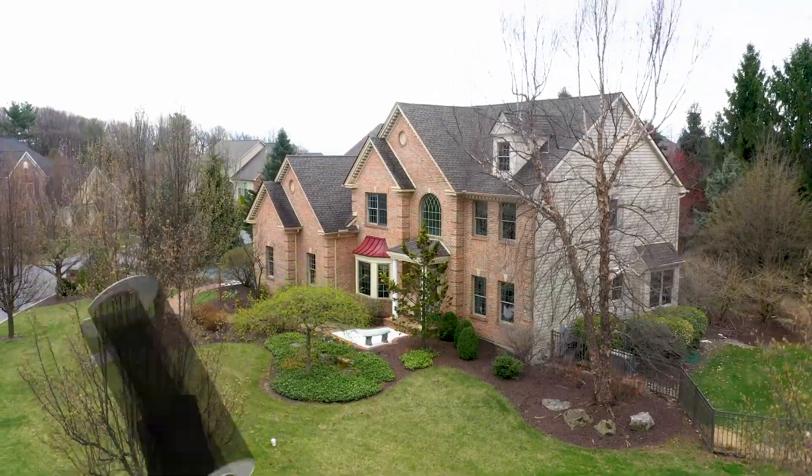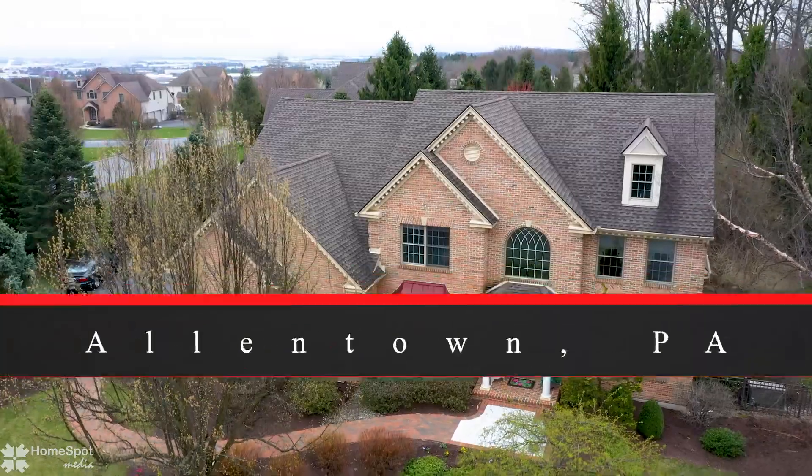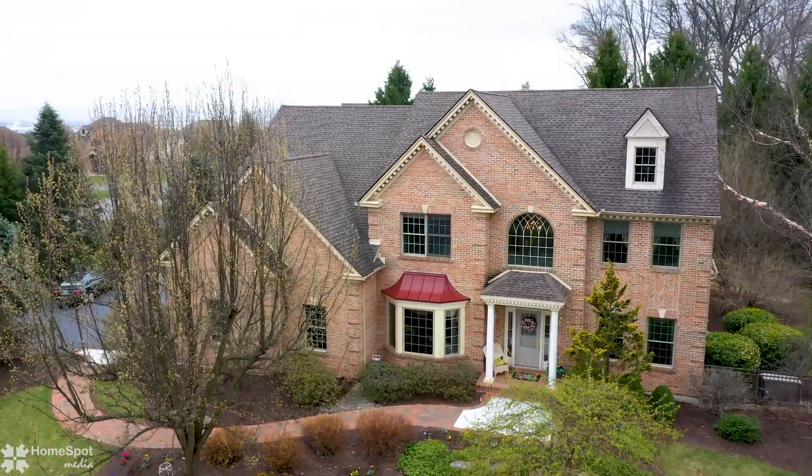A truly exceptional home that is bathed in sunlight and you would be proud to own. Say yes to this address.